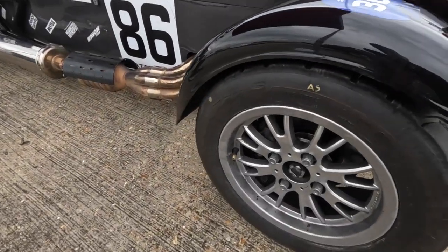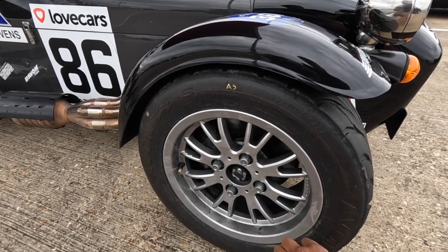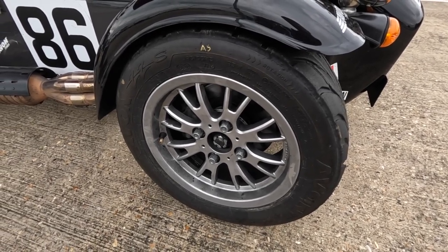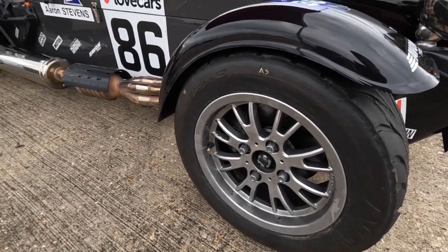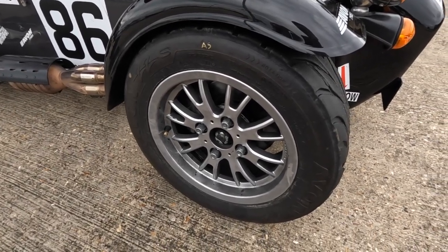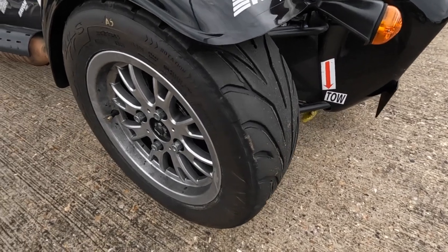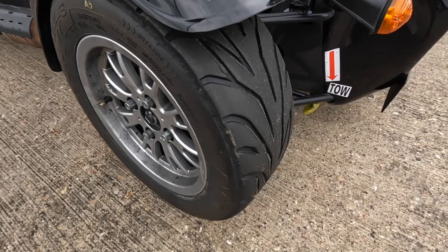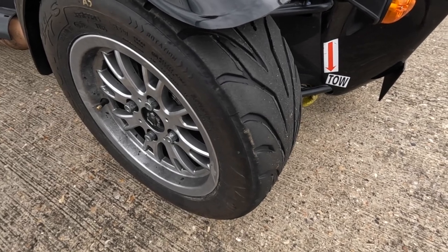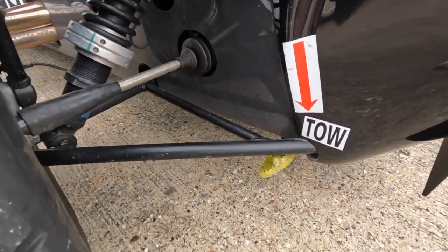Here are the wheels. Some drivers spray their wheels different colours, but I quite like classic black or silver, so I've got a set of black wheels and a set of silver — which also helps me note which set has my dry versus wet tires on them. We use Avon ZZS tires in the Caterham Road Sport Championship, which are road-legal tires. Just like on the road, in this championship we have to have 1.6 millimetres of tread across the centre three-quarters of the tire — if your tread depth is below that after a race or qualifying session you'll be disqualified.